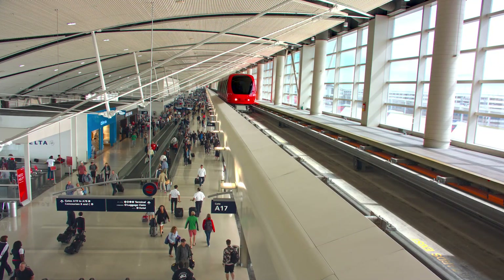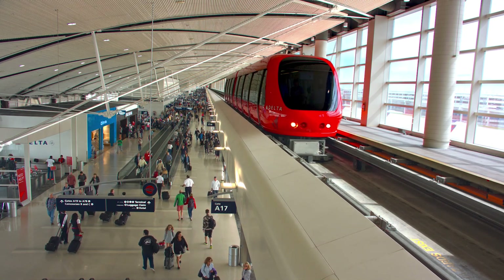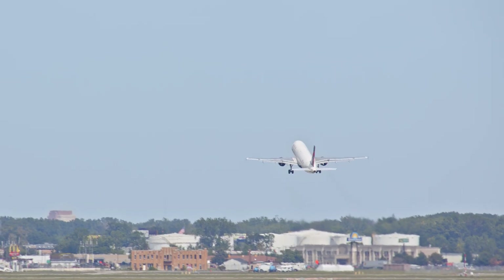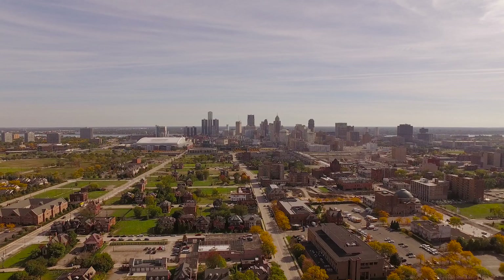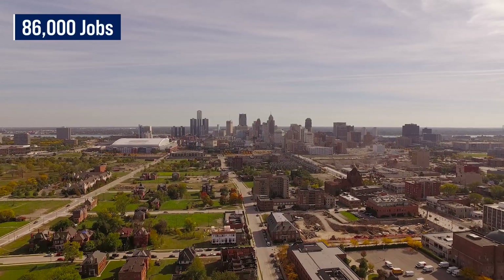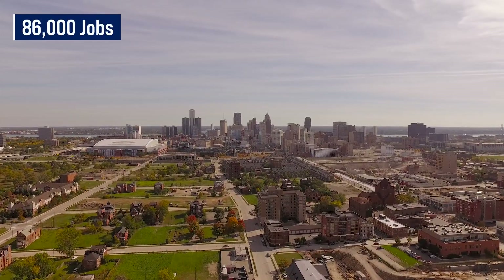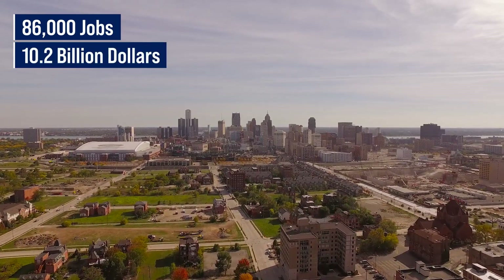Over the past 20 years, Detroit has been bringing in more passengers on fewer flights. Larger, modern aircraft translate into fewer takeoffs and landings. Detroit Metro is an economic driver for the region. The airport is responsible for more than 86,000 jobs across Michigan, and its annual economic impact to the region is estimated at 10.2 billion dollars.